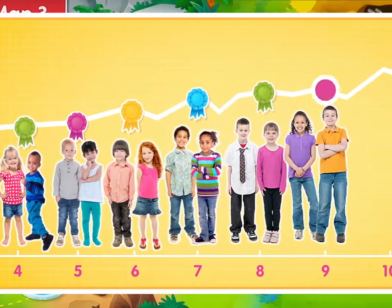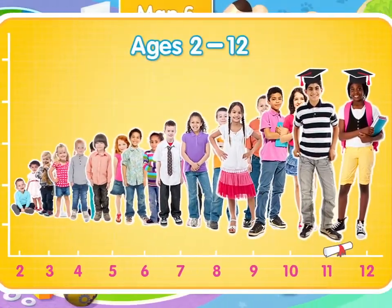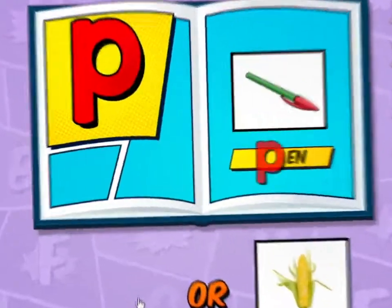The program builds on what kids already know by getting them to do what they love best. We get them to play, and the more they play, the more they learn.